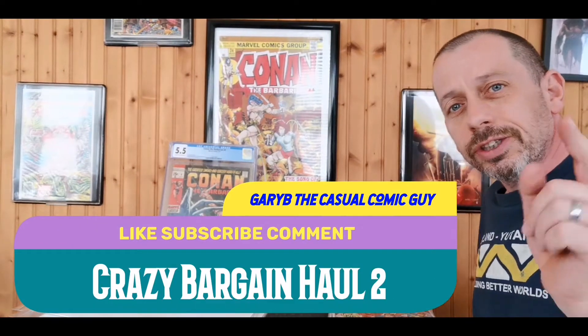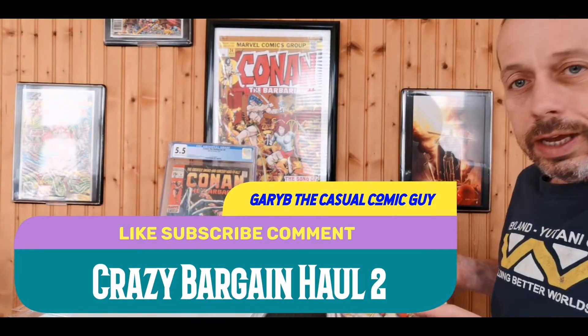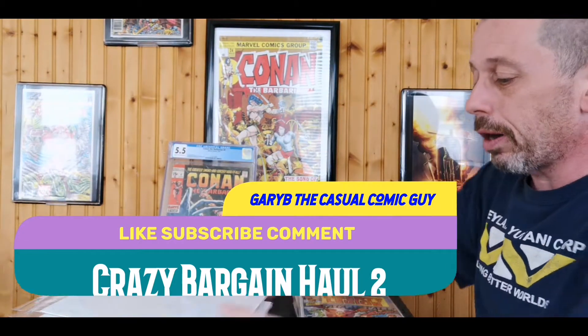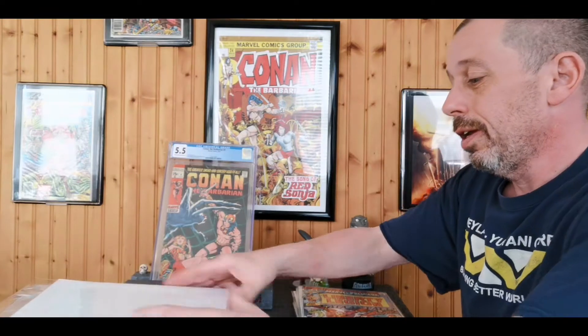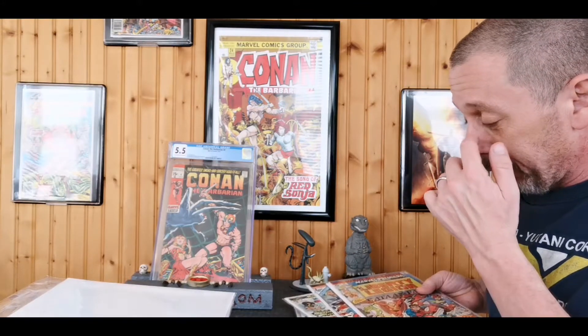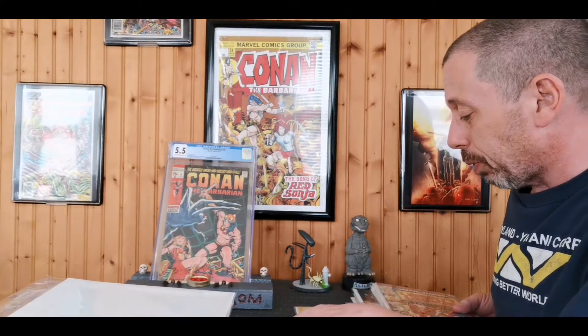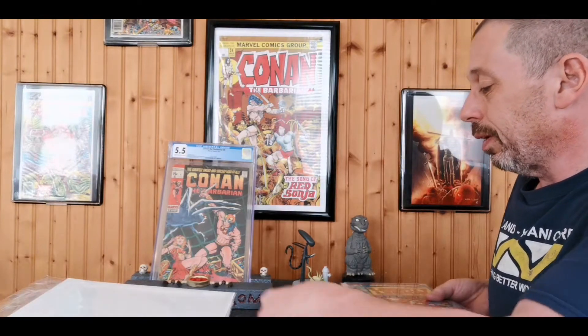Good afternoon, keepers of the cash. Gary B, the Casual Comic Guy here, with another bargain haul from Rhino's Comics — quarter to 50 cents to a dollar. The first few books I'm going to show you were not bargain books; I paid regular price for them, but I think you'll agree they're great books worth having.